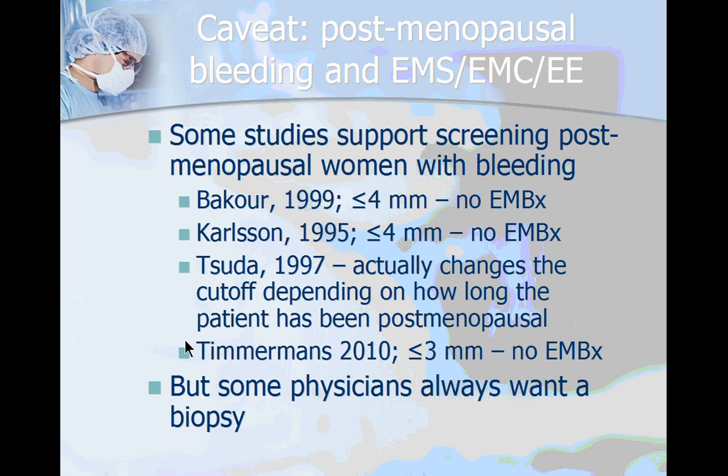A Japanese study in 1997 actually says that the cutoff should be variable depending on how long the patient has been postmenopausal. All that being said, some attendings just feel more comfortable having an endometrial biopsy on all their patients with postmenopausal bleeding.